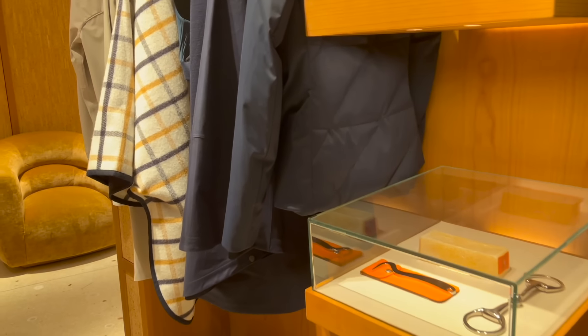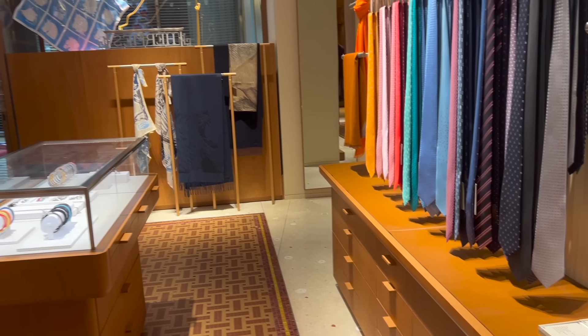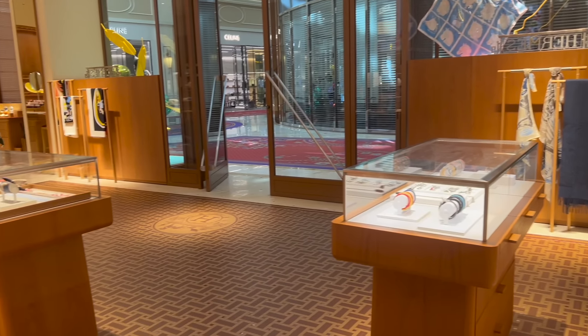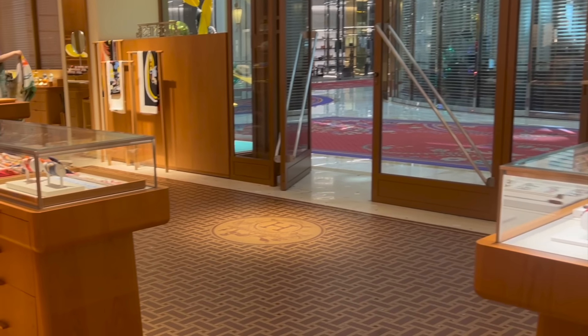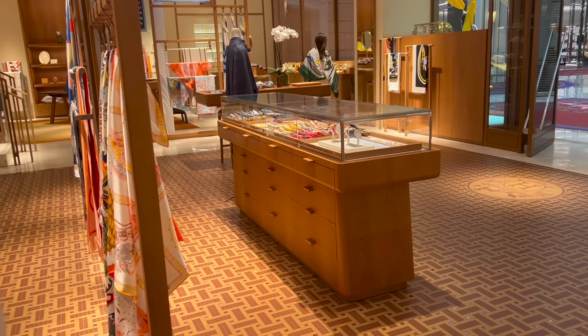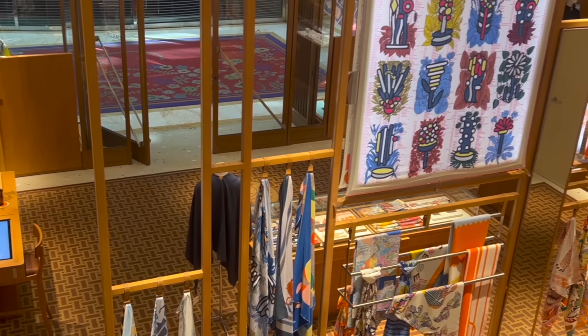If you watched my Hermès wishlist video, you probably know that I have a couple of fine jewelry pieces and one watch on my wishlist. They were not available at my local boutique, and I asked about those fine jewelry pieces here too — they're not available either. However, they do have the Faubourg watch that I was interested in, which I'm so happy and excited about — I'll show you how they look in a bit.